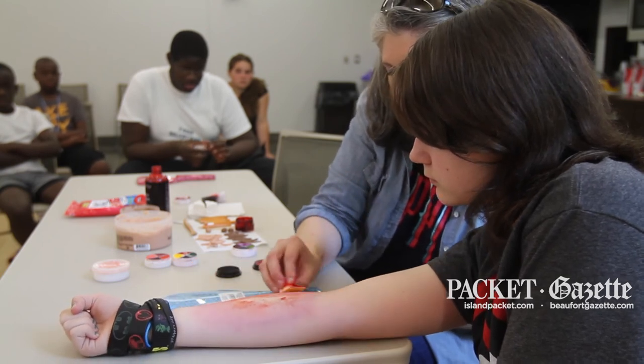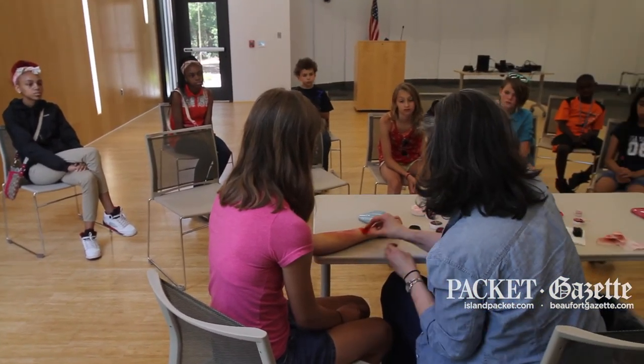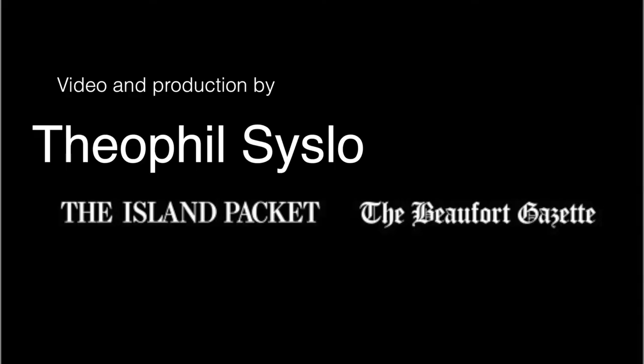Being able to connect with teens on their level with something that is a little out there is great. Most people aren't talking about the goriness and stickiness of blood or the runniness of blood. This is a lot of fun and we love doing it. Thank you.